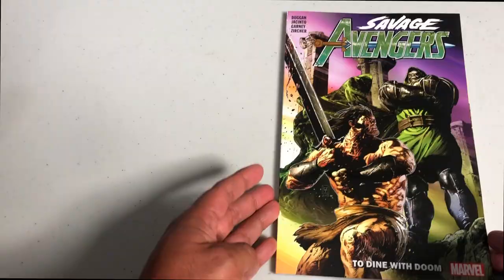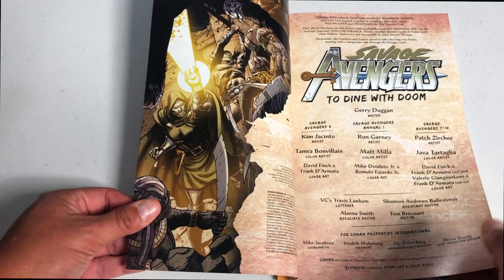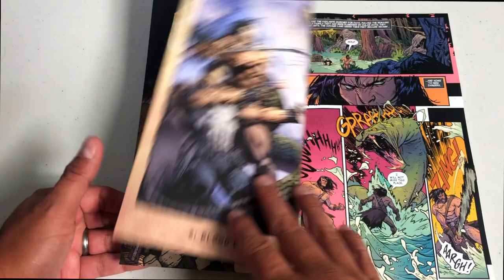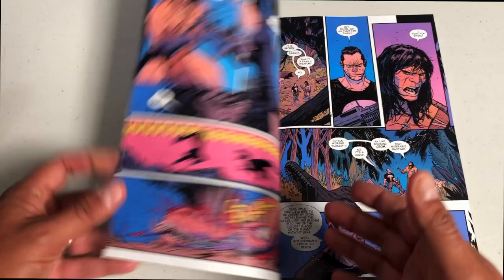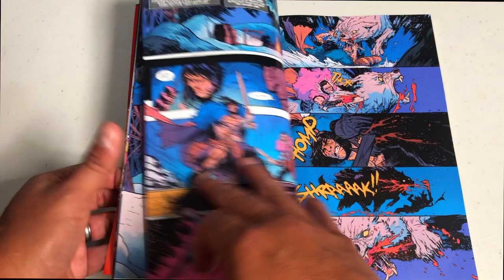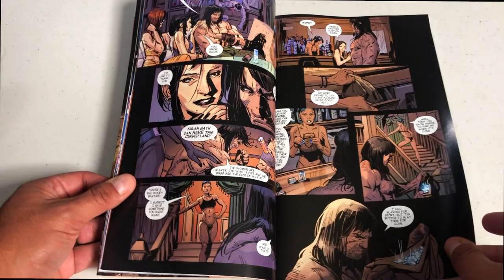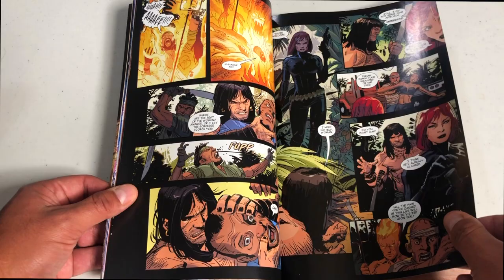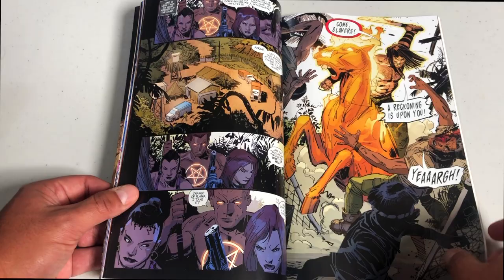Moving on to a series I fell in love with — Savage Avengers. This is also written by Gerry Duggan, with Kim Jacinto and Ron Garney on art. The covers are done by David Finch, and it is crazy how enjoyable this is. Conan with a gun, hanging out with the likes of the Punisher, Elektra, Wolverine, Black Widow, and Dr. Strange — just to name a few. It's 144 pages, retails for $19.99, and collects the second half of Gerry Duggan's run: issues six through ten of Savage Avengers as well as the first annual.